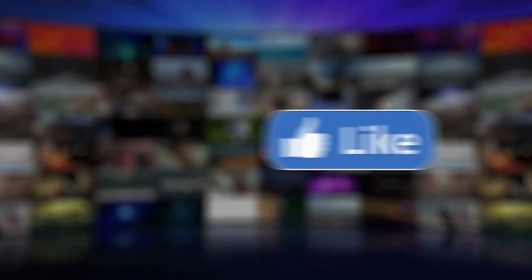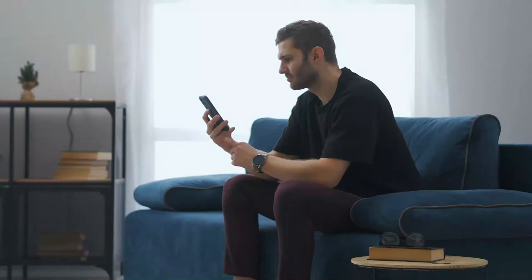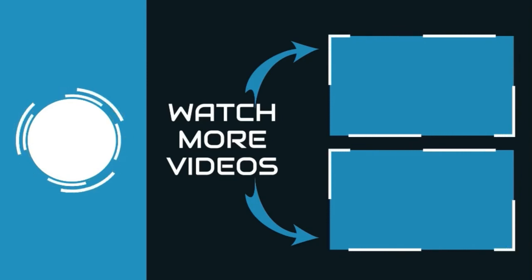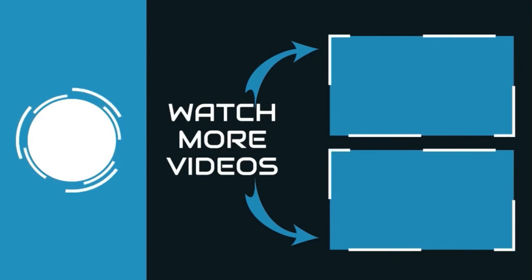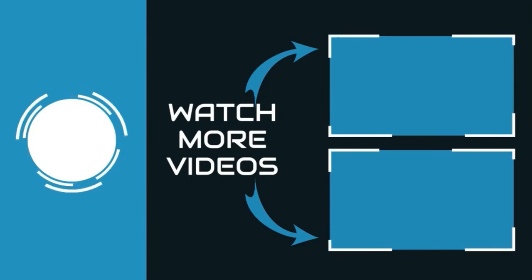If you like this video, hit the thumbs up icon. Don't forget to subscribe and hit the bell icon to get notifications for new videos. We'll see you next time.